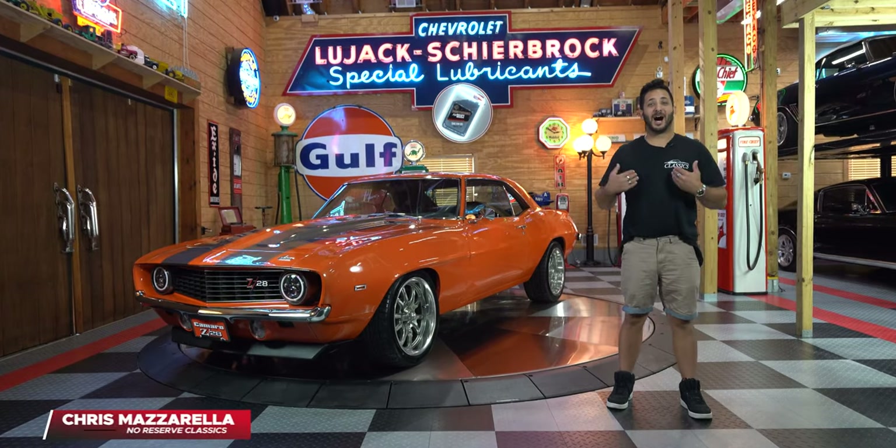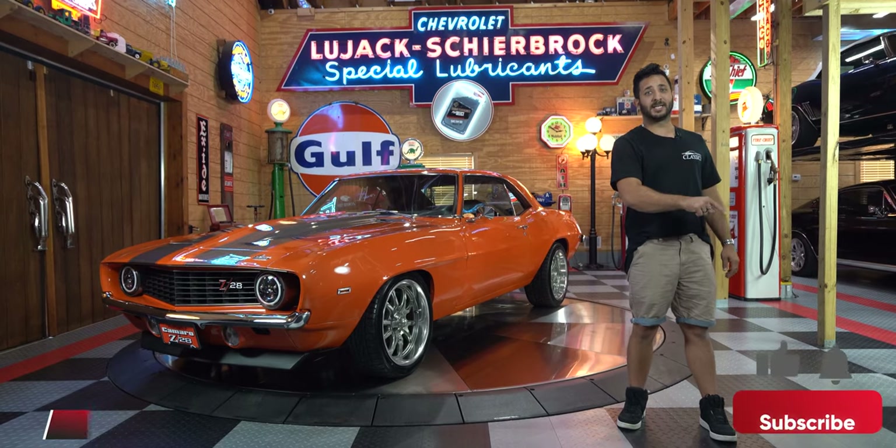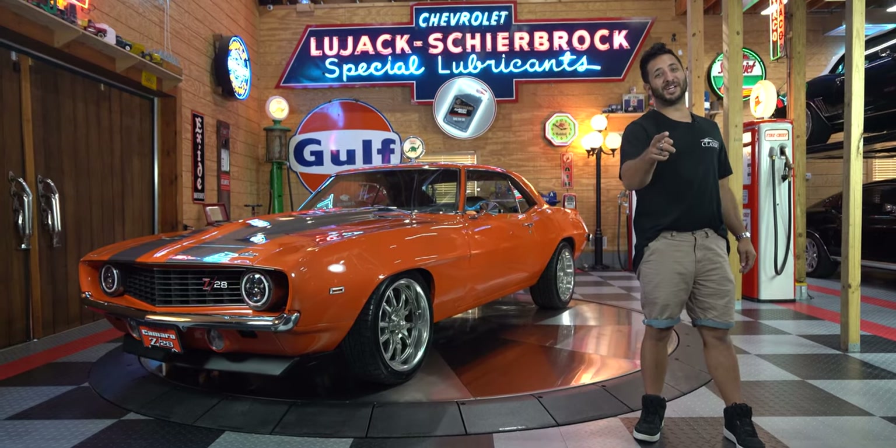Hey guys and welcome back. I'm Chris Mazzarella and you're watching No Reserve Classics. Before we get started, make sure you hit that subscribe button and ring that bell because you never know — your dream ride could be in the next video.